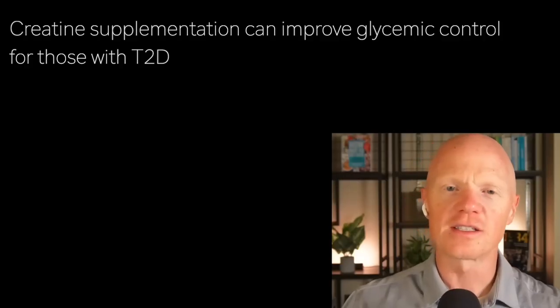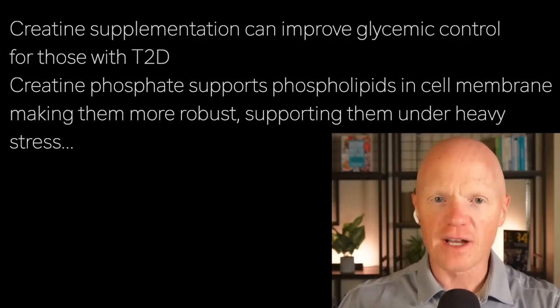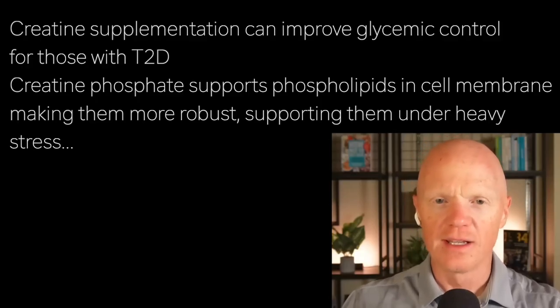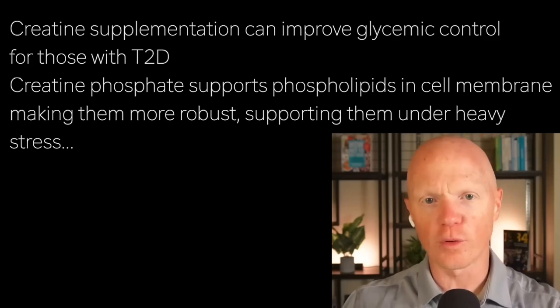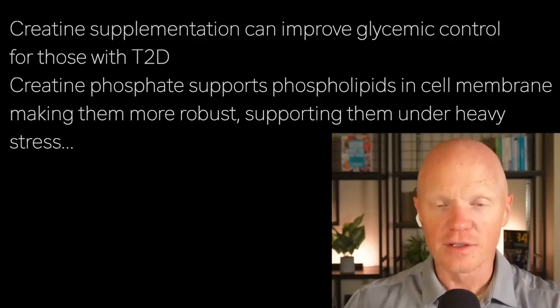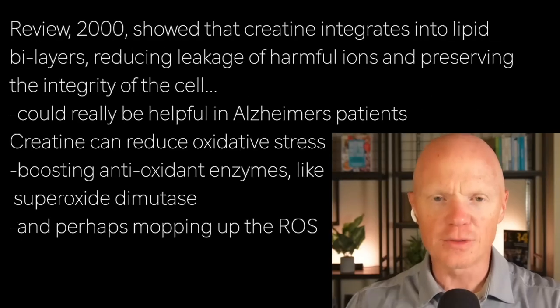First, let's talk about membrane stabilization. Creatine, especially in its creatine phosphate form, actually supports a type of lipid called phospholipids in the cell membrane. Phospholipids are one of the main components of the fatty parts of the membrane, and when the phospholipids are supported, it makes the membranes more robust. This is like reinforcing the walls of a fortress — protecting muscle and brain cells and any other cells from damage during intense activity or stress, like a heavy deadlift or some sort of neurological crisis or early cognitive decline.